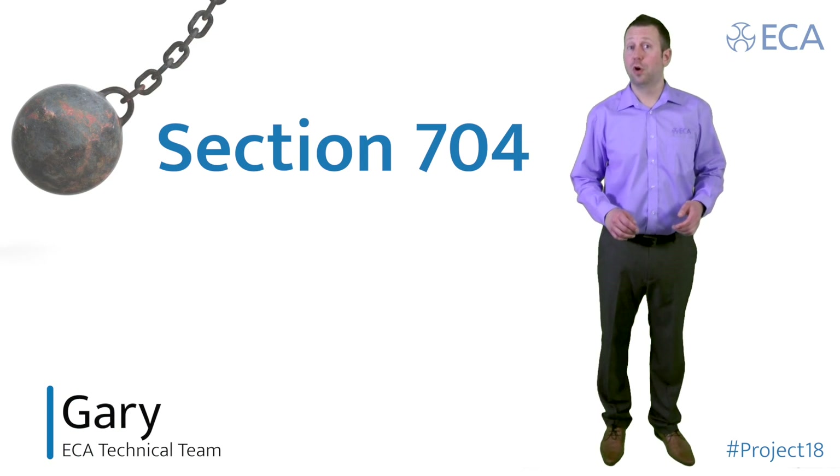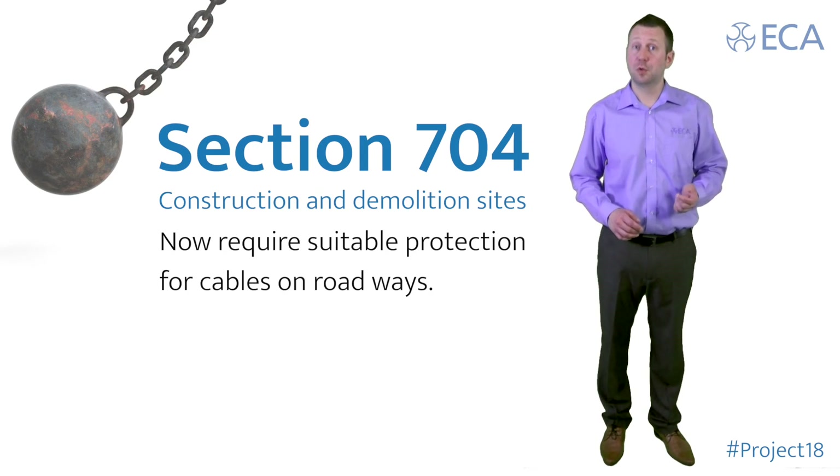Section 704, Construction and Demolition Sites, now require suitable protection for cables on roadways.